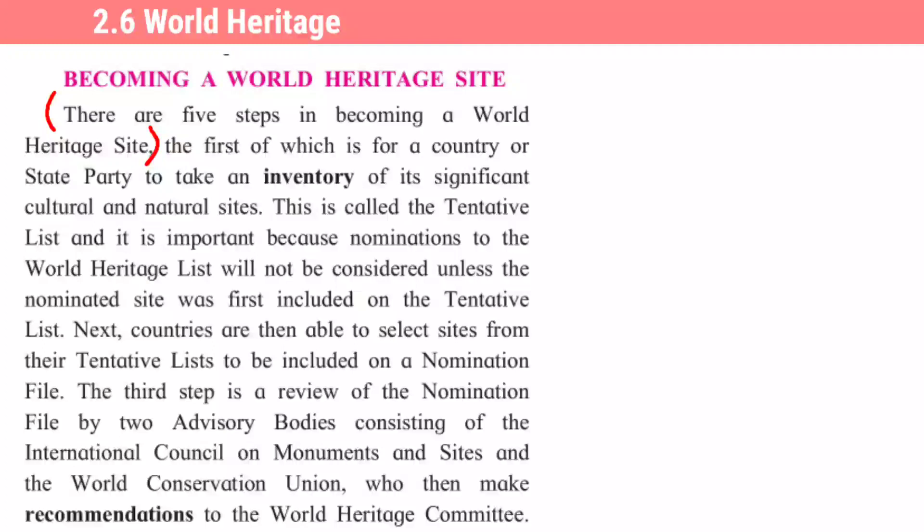Grammar exercise: 'There are five steps in becoming a World Heritage Site' — ya vakkyacha question tag karaycha. 'There are five steps in becoming a World Heritage Site, aren't there?' 'It is important' — ya vakkyacha exclamatory sentence: 'How important it is!' 'List will not be considered' — ya cha question tag: 'List will not be considered, will it?' — vakkyat nakaar aahe manun question tag madhe hokaar getlela ahe.